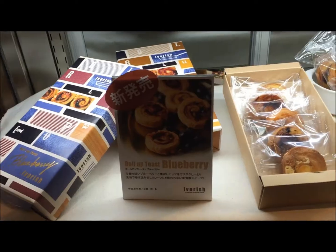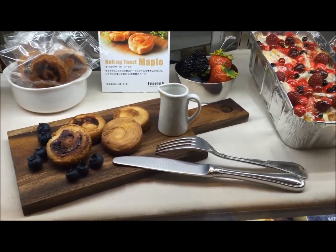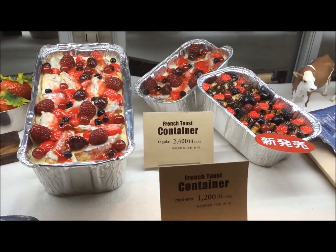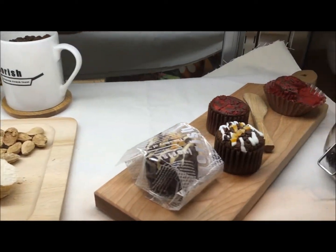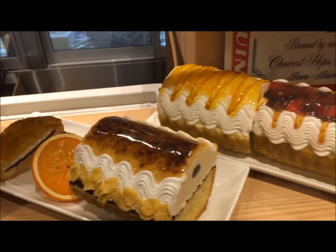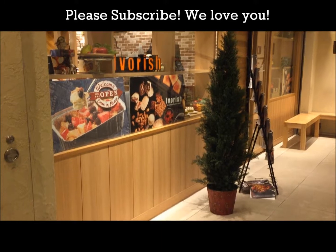This is one of those places where we love to come back again and again because of its delicious food and new desserts such as this French toast container. The bill is not even that expensive — it comes down to about 2,600 yen for two people. It's a bargain. So Ivorish is definitely a must-go place in Shibuya, Tokyo.